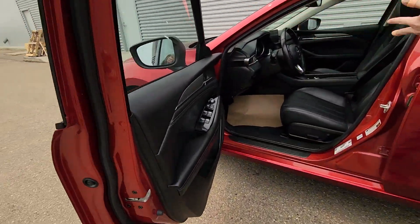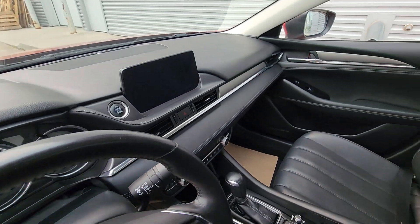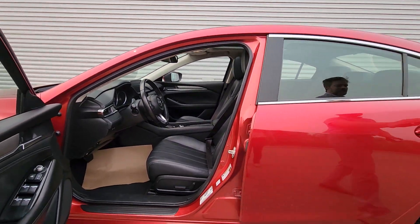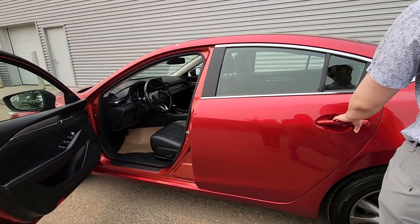Presented with an absolutely gorgeous leather interior. They are power seats and heated seats as well. Got the heated steering wheel, backup camera with Apple and Android Auto on the infotainment screen there. Even got intelligent cruise control on this vehicle.